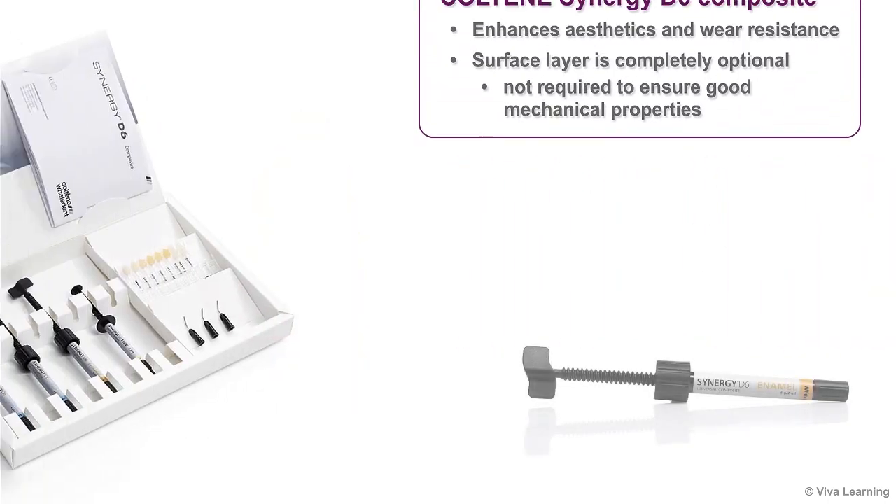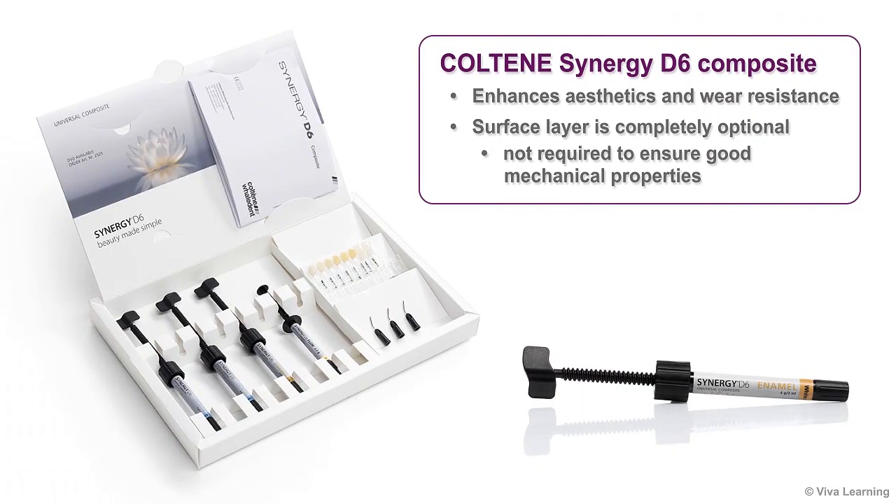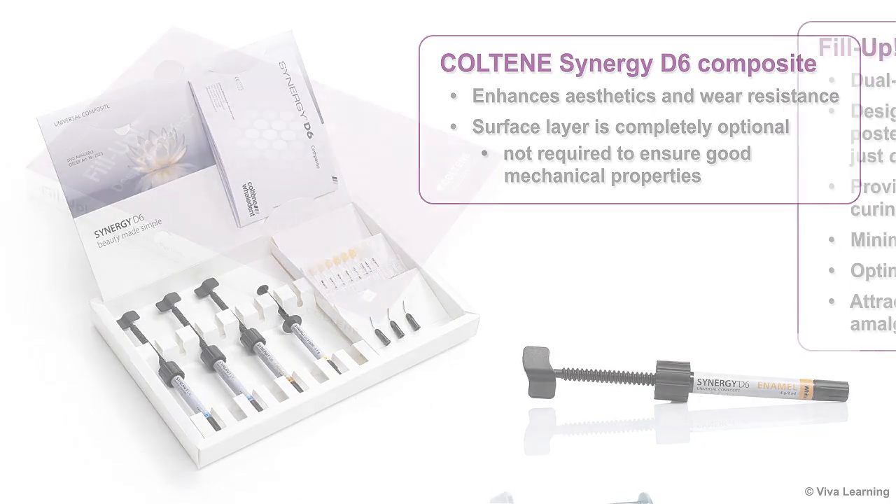If desired, a separate surface layer of Coltene's Synergy D6 composite can be applied to enhance aesthetics and wear resistance. However, this surface layer is completely optional and is not required to ensure good mechanical properties.